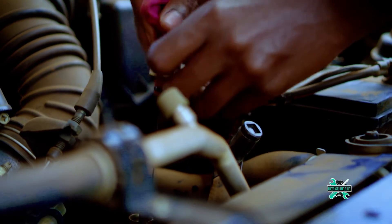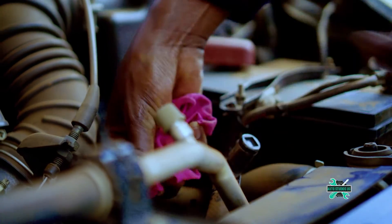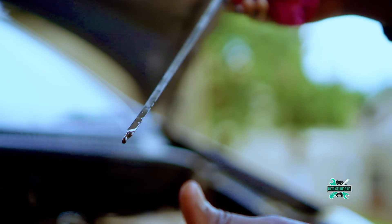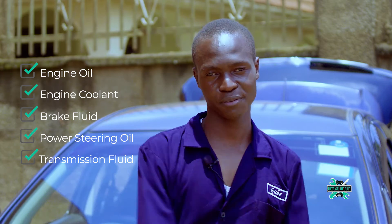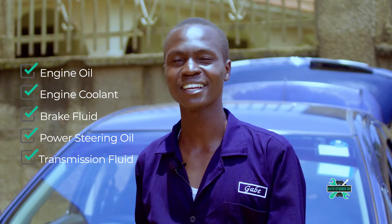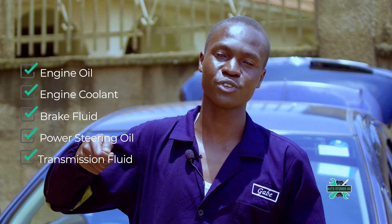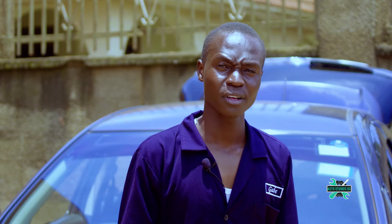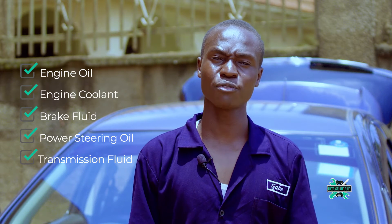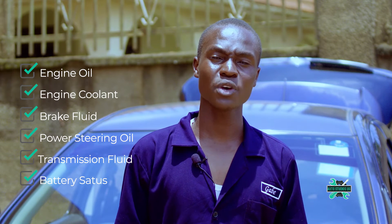The transmission fluid, just like the engine oil, has a dipstick but a different one. Pull it out, wipe it off, put it back in, pull it out again and take a reading. If it's between maximum and minimum, you're good to go.